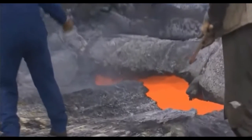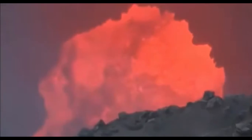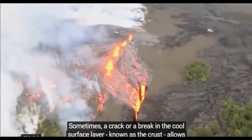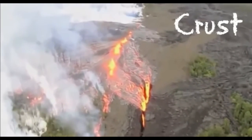The surface of the Earth is cool and solid, but underneath, a thick layer of hot, molten rock churns. This molten rock is called magma. Sometimes a crack or a break in the cool surface layer, known as the crust, allows magma to rise to the surface.